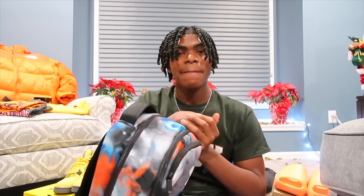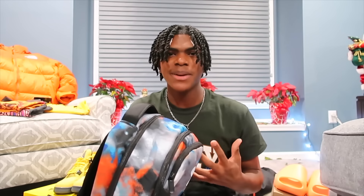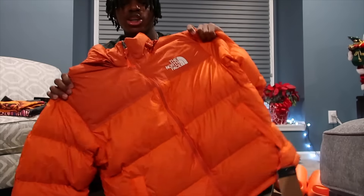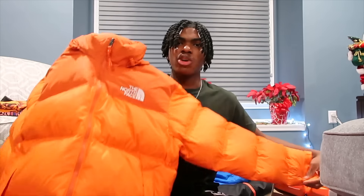Also for track, my mom got me this Under Armor bookbag, which is so needed. Before, I used to have to put all my track shoes and track clothes into my school bookbag, and it would just be so heavy and filled with both my track stuff and school stuff. Now I finally have my own designated track bag, so thank you so much, Mom. The next gift I got is this bright orange North Face winter jacket. Although it's not that cold right now, it's going to get cold soon, so I'm so grateful I got this.